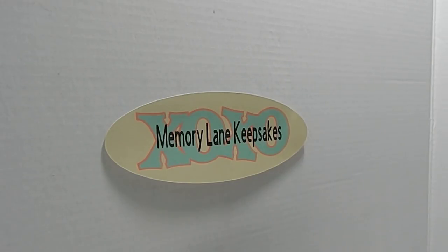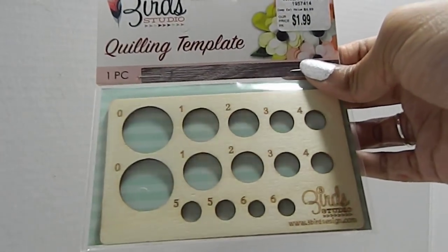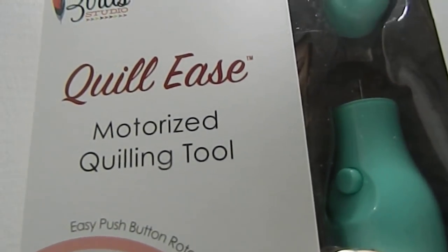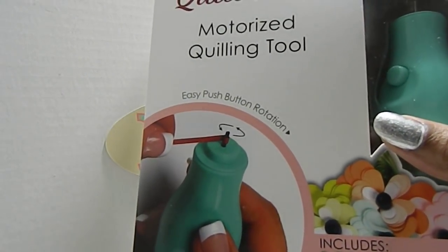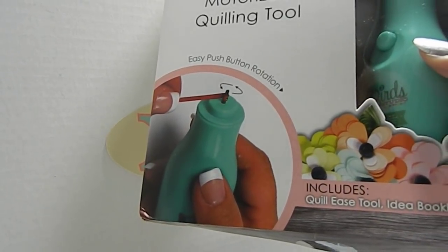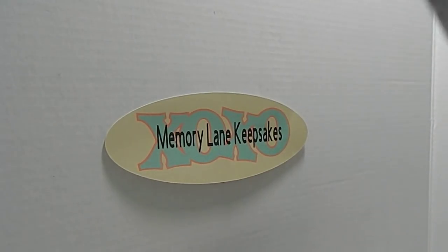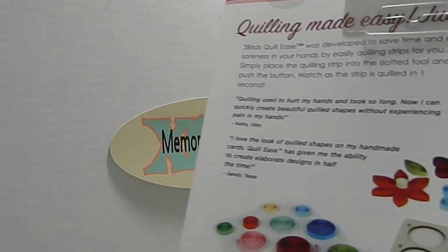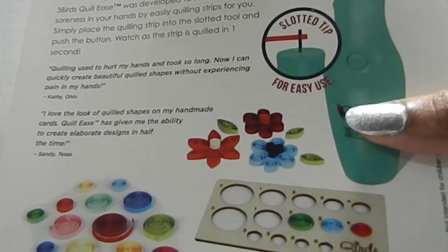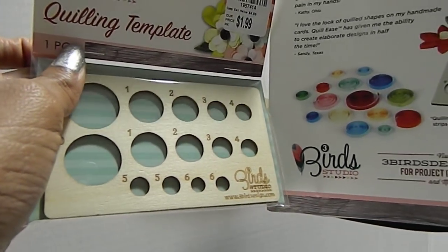For my last two items: first is a quilling template, SKU 1957414, and I only paid $1.99 for it. It pairs with a tool called the Quill Ease, which helps with quilling and reduces stress on your hands. The Quill Ease was originally $14.99 and I got it for $6.99, SKU 1957411 — it comes with the tool and an idea booklet. I love going to Pinterest to get inspired for creative projects, and quilling is something I'd love to try.